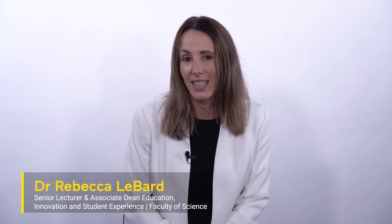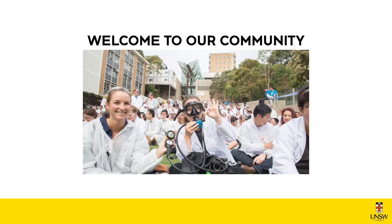I'm Dr. Rebecca Labard. I'm an Associate Dean of Education, Innovation and Student Experience for the Faculty of Science. I'm going to introduce you to some of the structures we have at the University, because when you start at UNSW it's a bit of a new language that you need to learn. So welcome to the Faculty of Science.